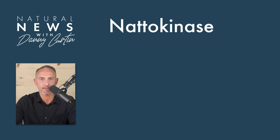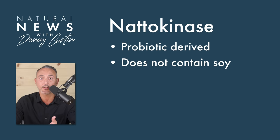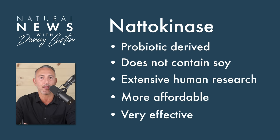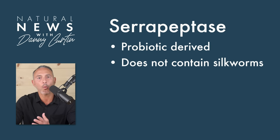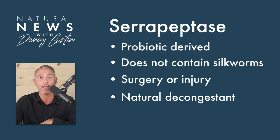Natokinase, on the other hand, is a vegan enzyme that is microbial-derived, meaning it's created by a probiotic. It does not contain soy, which I'll explain later in this video. It has a large body of human clinical research, and you can find quite a few very strong and affordable products on the market. The general consensus of many professionals and users is that it is a highly effective mainstay in their heart health regimens. And finally, serrapeptase, just like natokinase, is a vegan microbial-derived enzyme. It does not contain silkworms, which I'll explain in a bit. Serrapeptase is primarily recommended for sinus health and inflammatory support. For acute issues stemming from surgery, an injury, or everyday aches and pains, serrapeptase performs the best. It is also highly effective at breaking down and liquefying mucus, making it a natural decongestant.